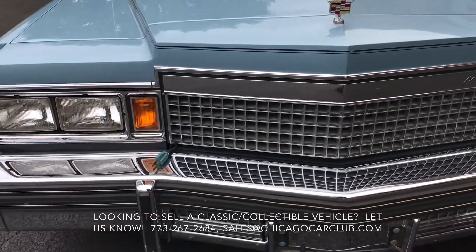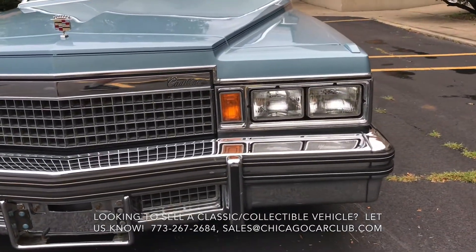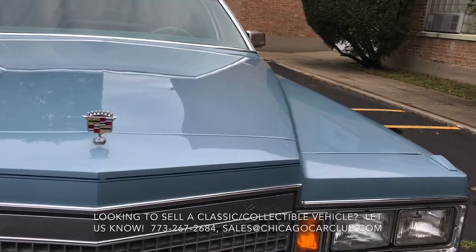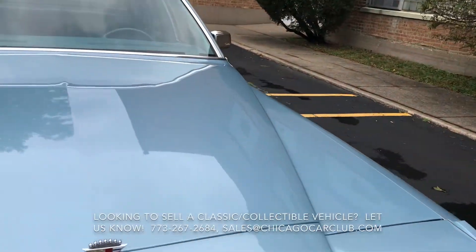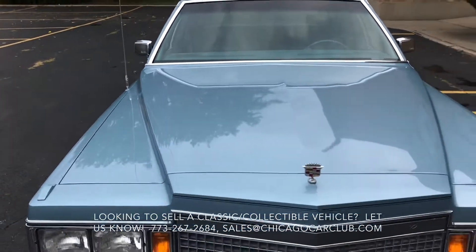Obviously the car is on air ride. It is totally unmodified aside from that. It does have the Easy Air setup, controlled by two levers just below the climate control on the dash. But aside from that and the wheels, it's a bone stock car.